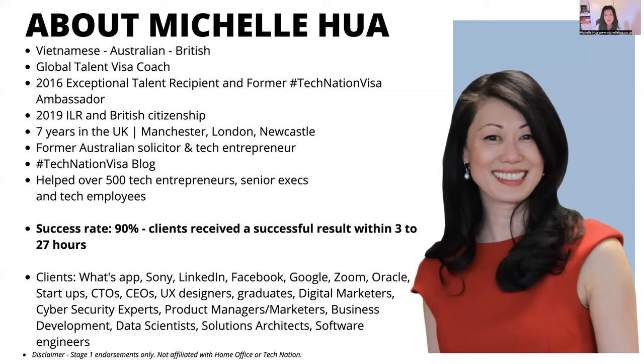I know the process because I've been through it and helped so many others as well. The average endorsement time is about up to eight weeks, so they don't take that long — it's usually around the three to four week mark. But some of my clients have received their result within three to twenty-seven hours. Because I put forward a strong application with my clients, they tend to get a result quite quickly.